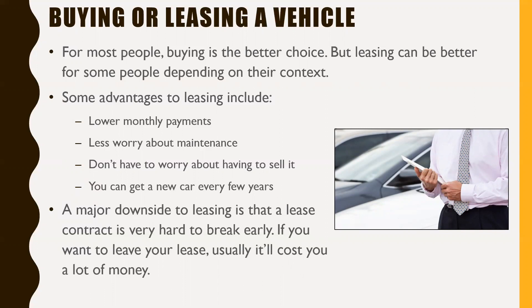You just have to accept the fact that you have monthly payments to be making all the time. A major downside to leasing is that a lease contract is very hard to break early. If you want to leave your lease early, it'll cost you a lot of money. If you have a three-year lease and a year into it you decide you're done, there are usually very heavy penalties for breaking your contract.